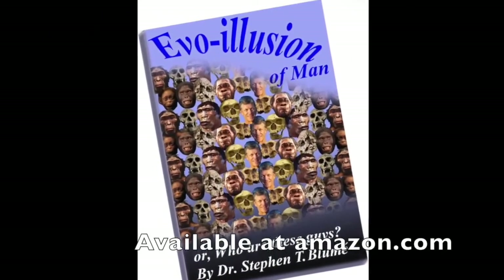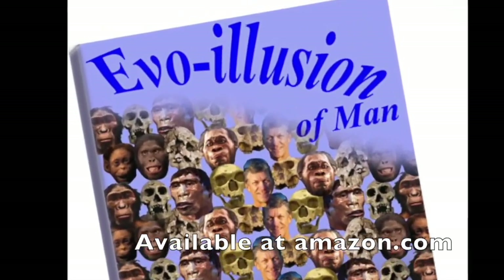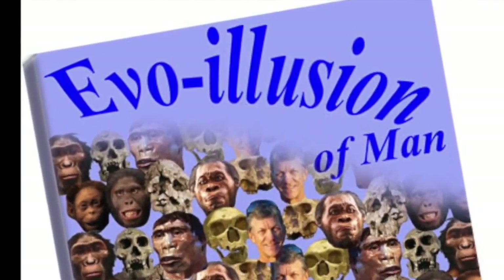If you're interested in the subject and would like more information, be sure to buy my book, Evil Illusion of Man, for sale on Amazon.